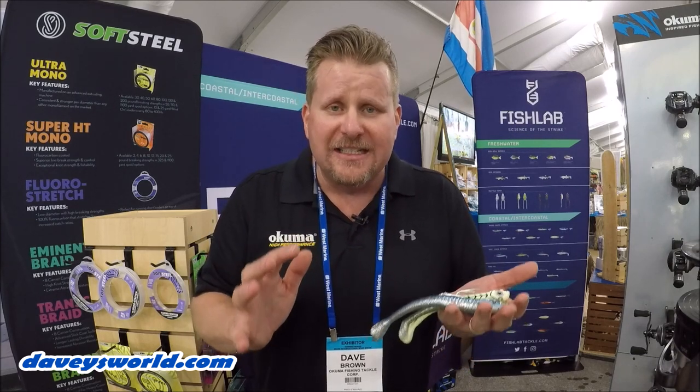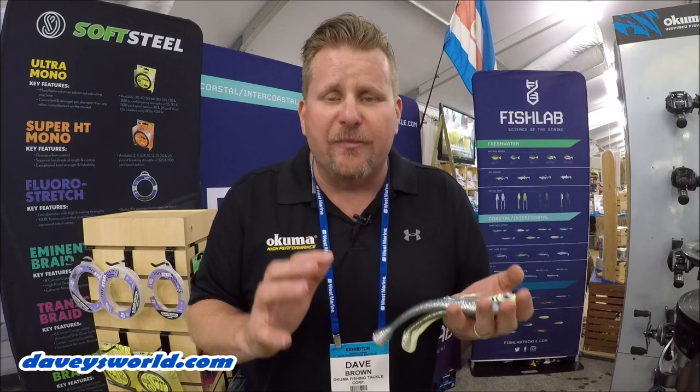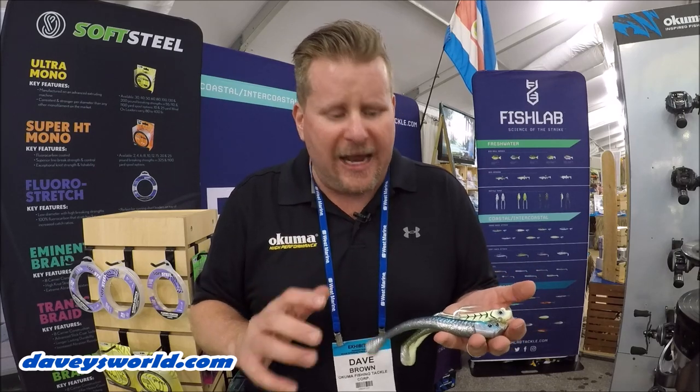And if you're in the northeast, don't be afraid to take these things to the canal. They've been killing it up there — big striped bass are munching these things. They're an awesome little bait.